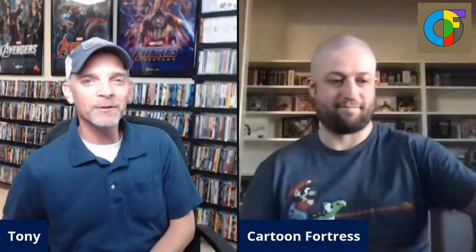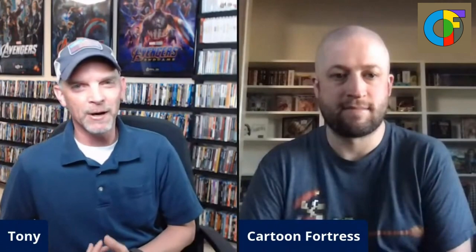Anything else you want to share before we disconnect? No, I appreciate you having me on the channel — it's always fun. We'll have to definitely do this again for the Barnes and Noble sale. Hopefully I'll be able to do a couple of out and about visits. I have to drive about an hour to an hour and a half to go to a Barnes and Noble that actually has a physical media section. But yeah, I definitely enjoy doing this. Next time we'll do it on your channel. That sounds great. Thanks for stopping by. Thanks, Tony. See you later.